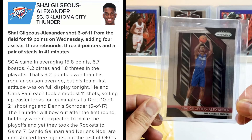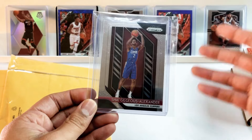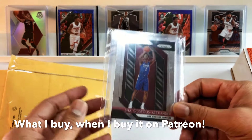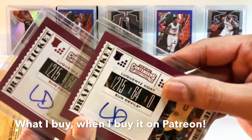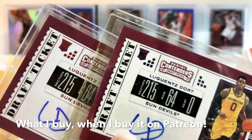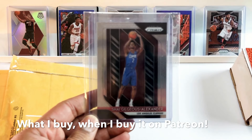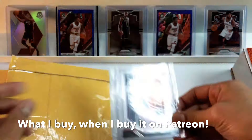If Chris Paul gets traded — and it's looking likely that he will — then SGA is going to take over that team. If Gallinari gets traded, then all those other OKC rookies we picked up will do well, like Bazley, Diallo, and Dort. I've got the Dorts right here actually, and I noticed they're different parallels — one has a little blue RC and one has a red one. If you guys know more about these Contenders parallels, let me know, because I couldn't find too much about which one's worth more.